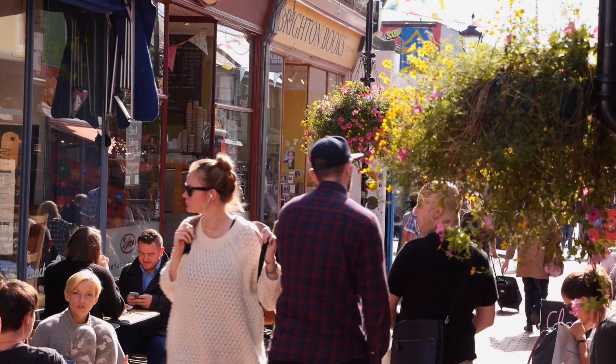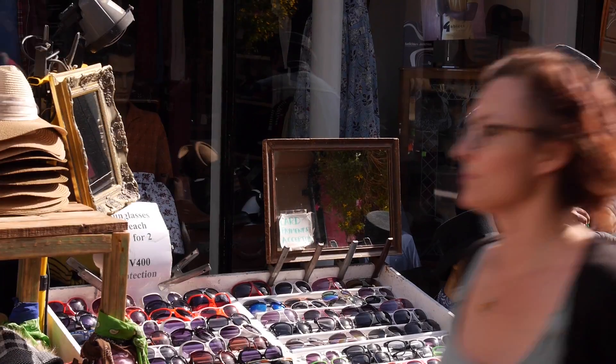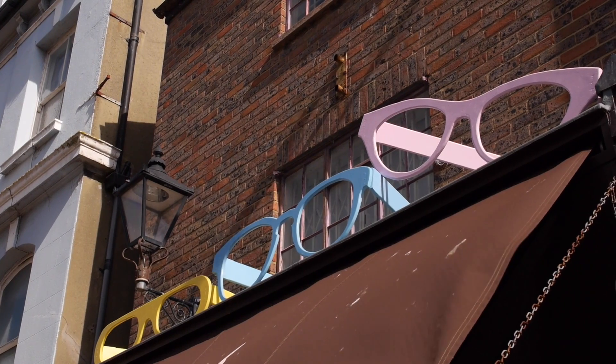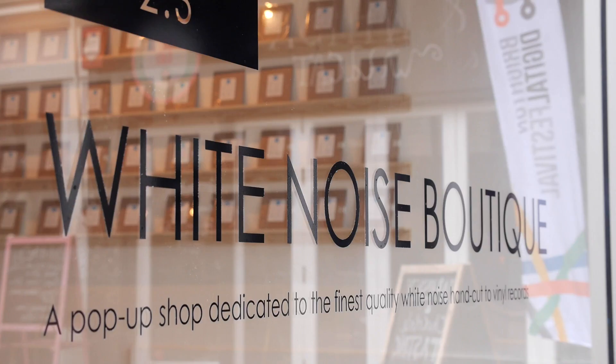In 2015, Brighton Digital Festival was able to commission six new pieces of work that explored the intersection of art, technology and society. Among the selected work was New York artist Jeff Thompson's The White Noise Boutique.